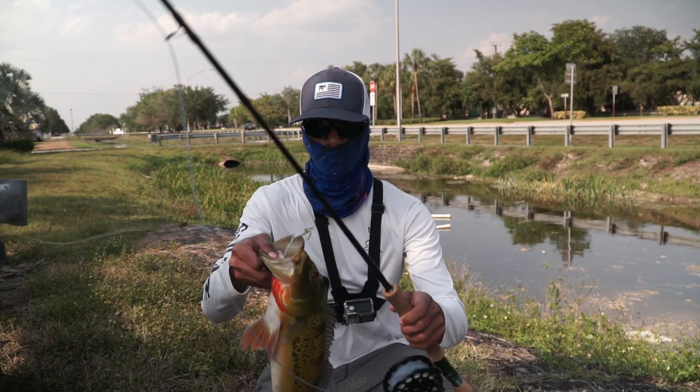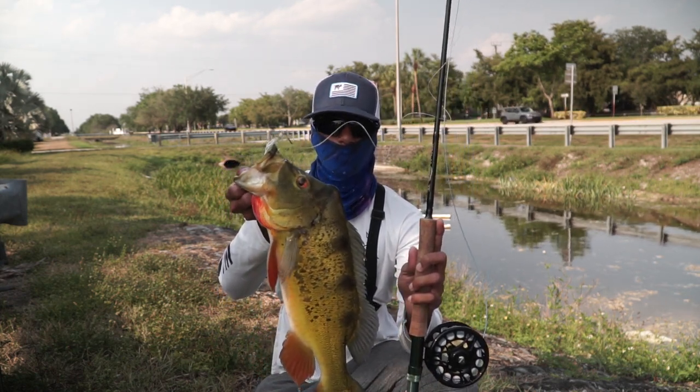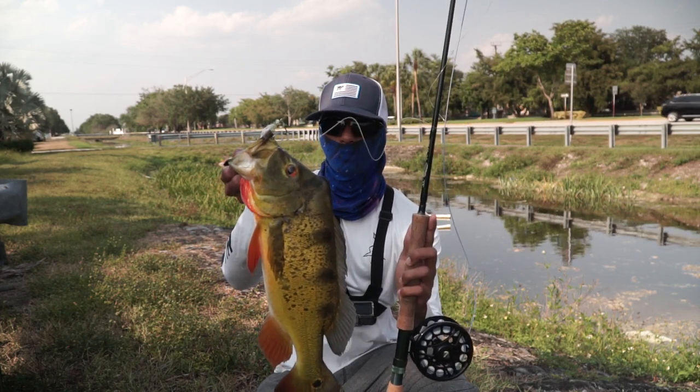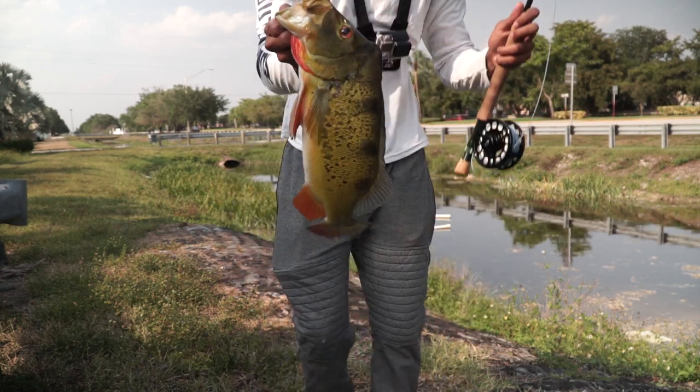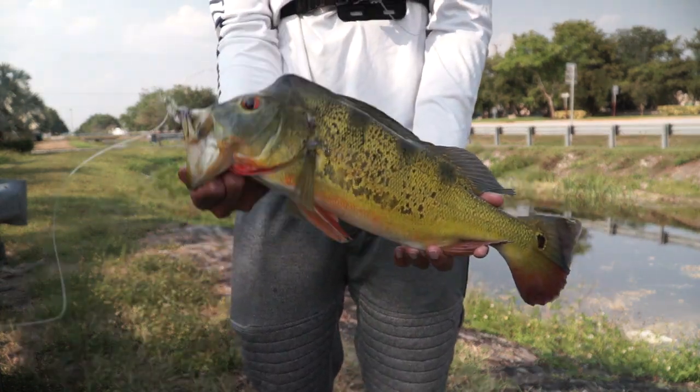Just got that peacock on the fly — not a bad fish, super aggressive. Nice one. Look at that, nice.